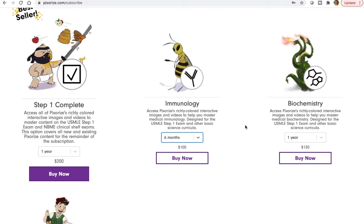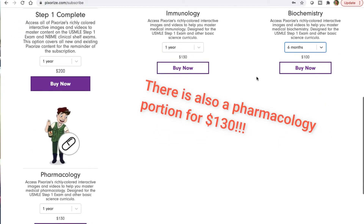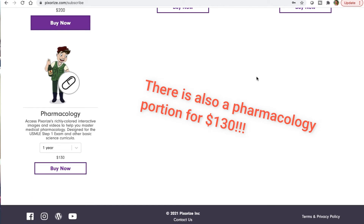Immunology, which helps with USMLE Step 1, is $130 for a year and $100 for six months. For the biochemistry portion of the USMLE Step 1 exam, it's $130 for a year and $100 for six months. I don't know exactly what test prep medical students typically use — some schools give you information and have you do case studies leading up to Step 1.